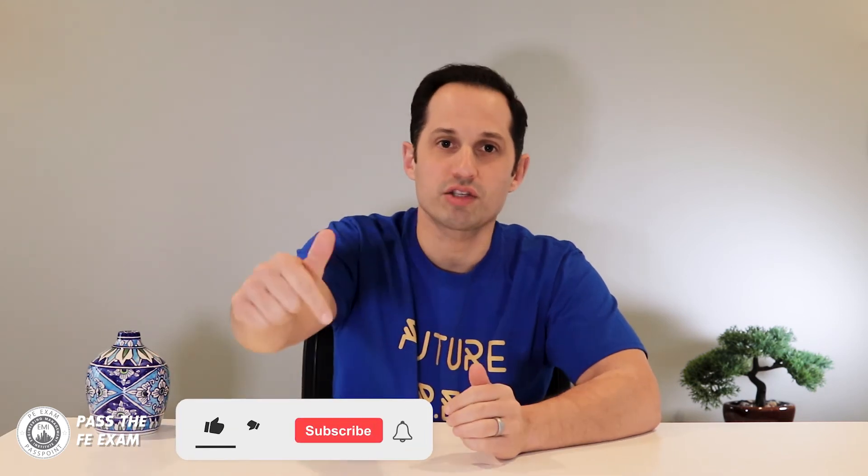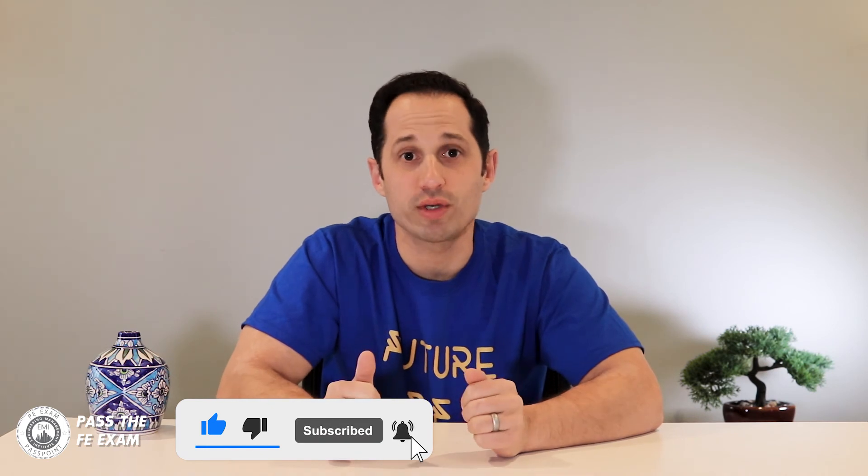I hope you found this week's video helpful. In upcoming videos I will answer more FE exam questions and run through more practice problems. Pass the FE Exam publishes videos weekly, so please click the subscribe button to get expert tips, tricks, and practice problem solutions weekly to ensure you pass the FE exam. I encourage you to ask questions in the comments below — I will read and respond to them in future videos. I'll see you next week on Pass the FE Exam.